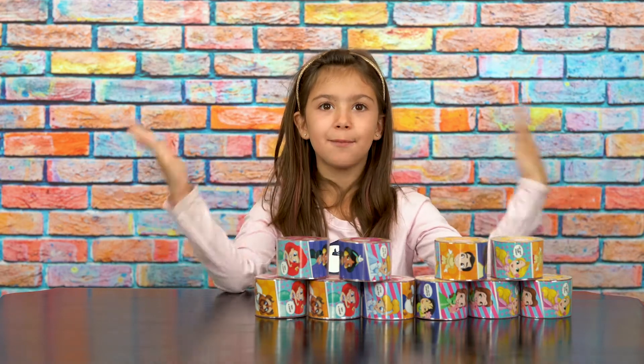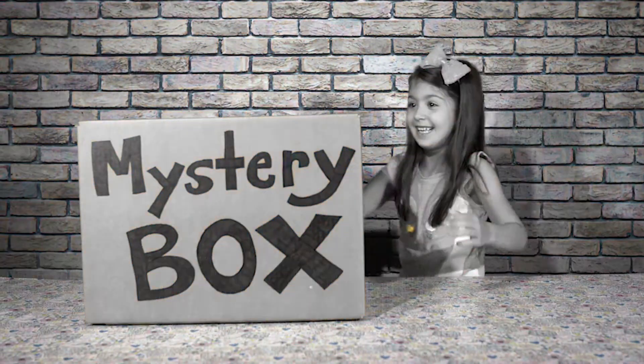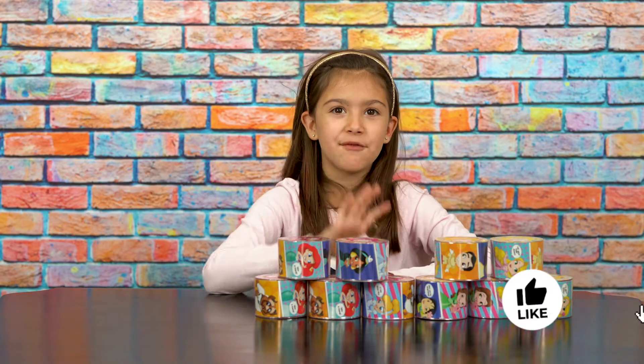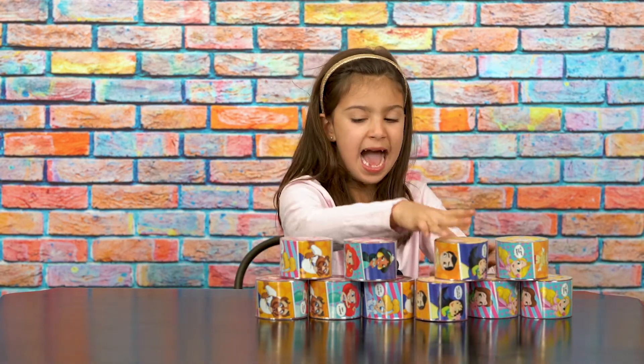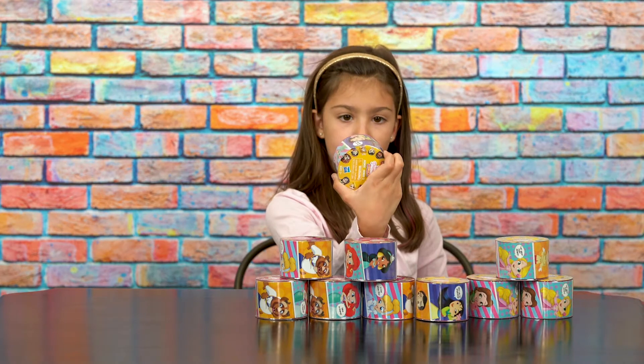Hi guys! Today we got Disney Princess Comic Minis. If you're new to my channel, make sure to hit the subscribe button because it really helps support my channel. Today we got Series 1 and Series 2 and this is a Hasbro toy. It's ages 3 and up and they're all 12 to collect.